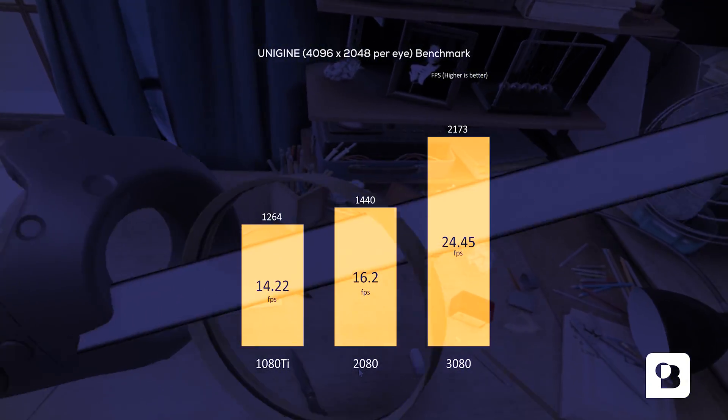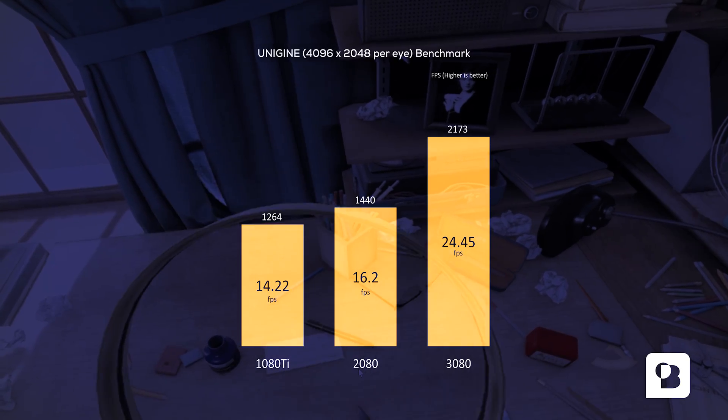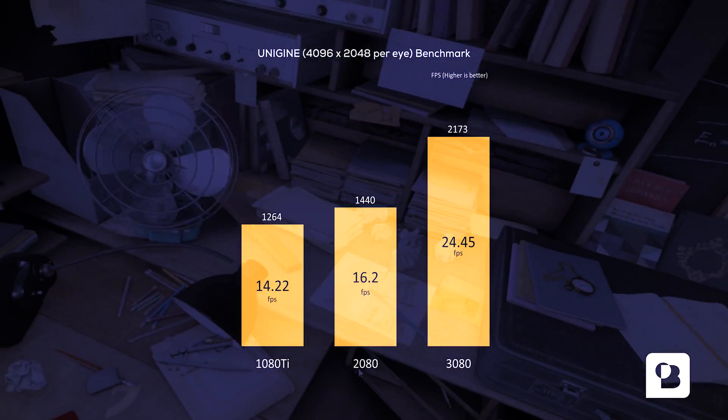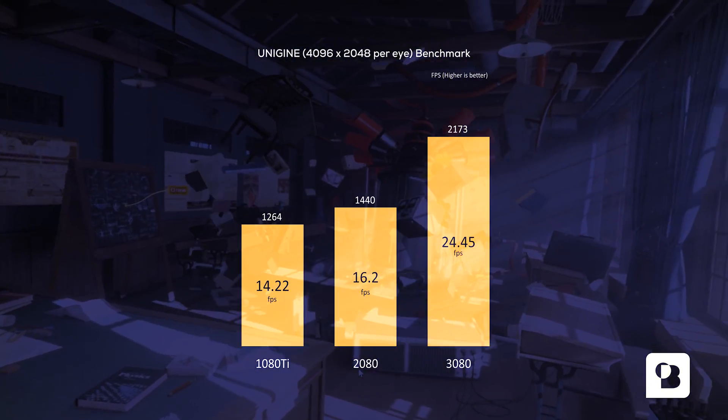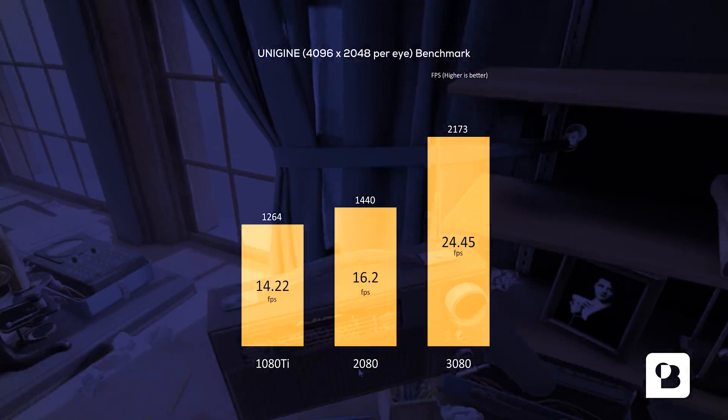If we then move to the Unigine 4K benchmark, the results obviously are much lower. At this point producing such resolution is still very taxing even for the 3080. That being said, it is clearly indicating a step in the right direction towards high resolution virtual reality.